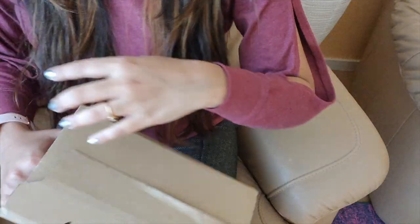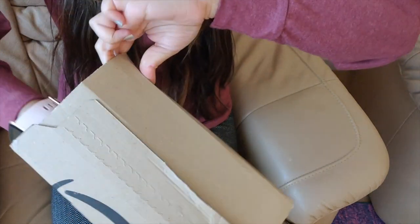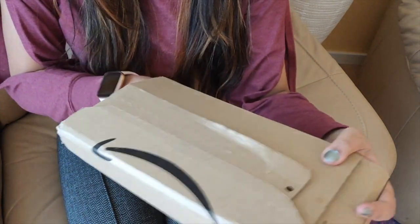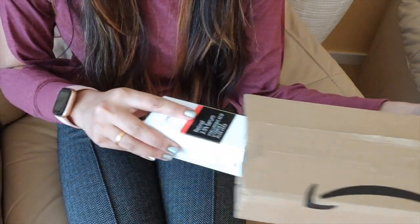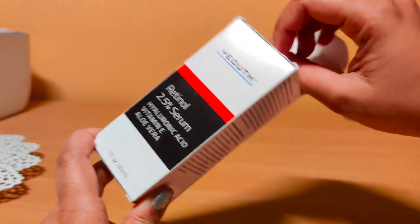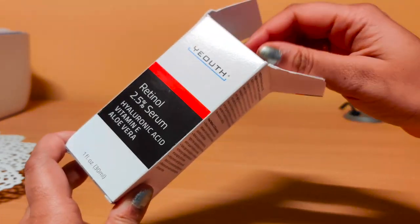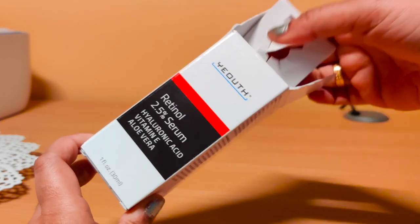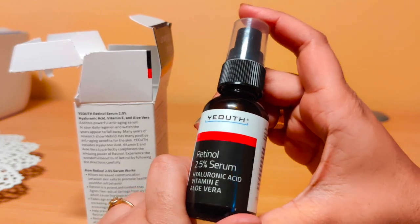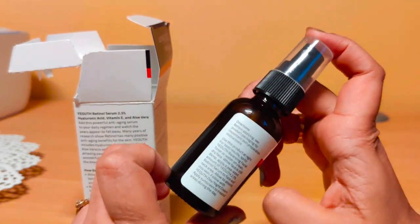So here's the package. Time to open the product. This is what the product looks like.